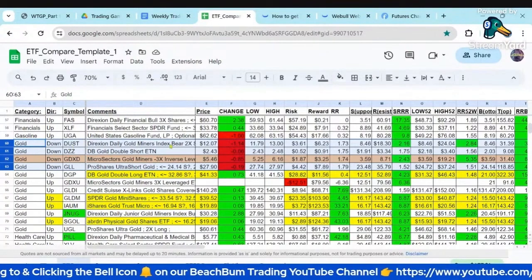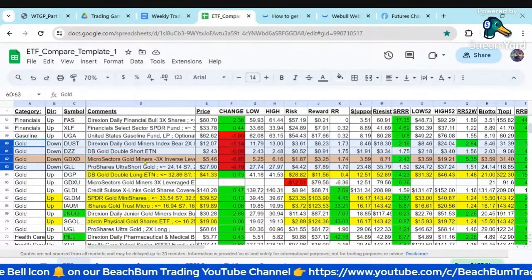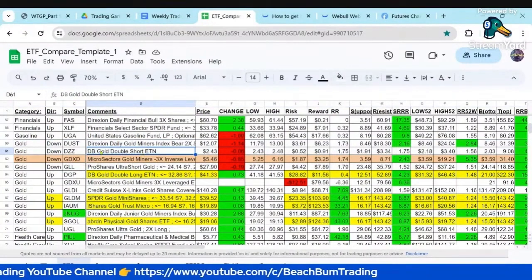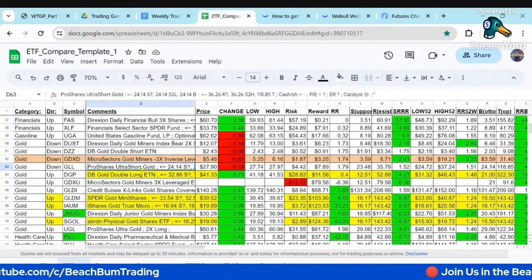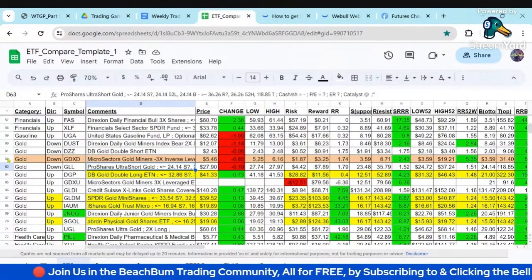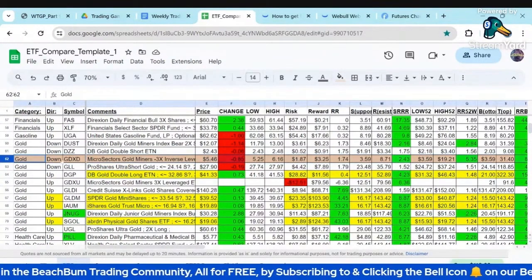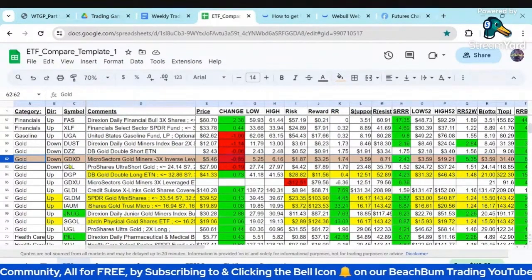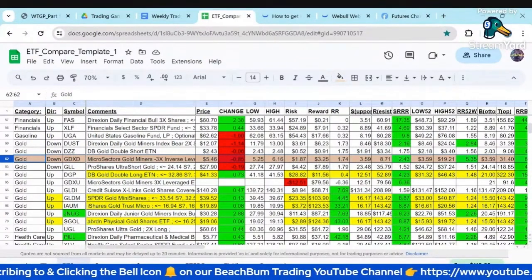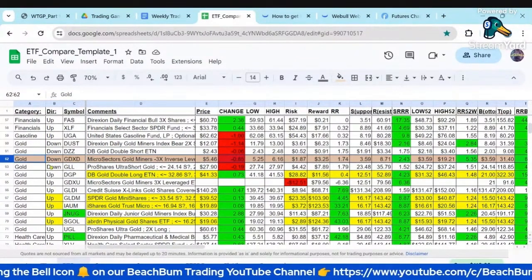Dust seems to be the popular one. They're both on gold miners. This one is a little bit different — it's a double short ETN. And this is ultra short on gold itself. So again, you can compare the risk-reward profile of these various ETFs to short gold. But GDXD looks like a good alternative to have in our main ETF sheet. So thank you again for pointing that one out, the crow.